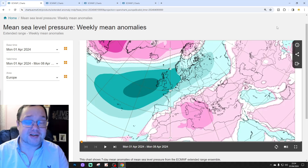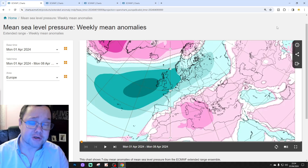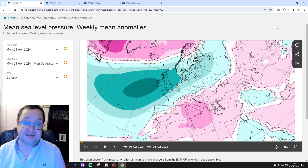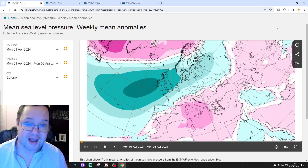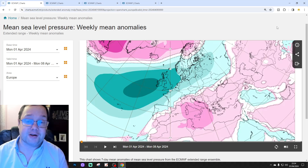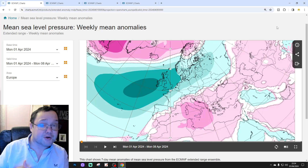Hello everyone, thanks for tuning in to today's second video. We're doing the extended European outlook for today's second video. So as always on a Tuesday, we've got your detailed 30-day European look-ahead. Just to say that the first video of today was our 6-month UK vote forecast, and there'll be a 10-14 day video, probably late this afternoon.